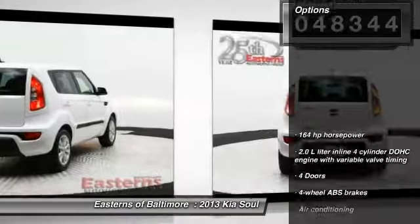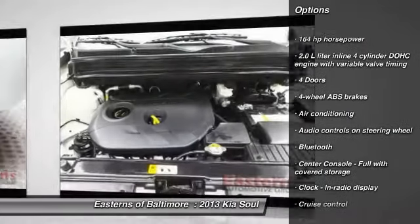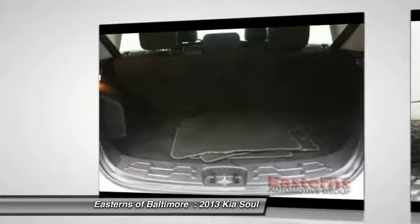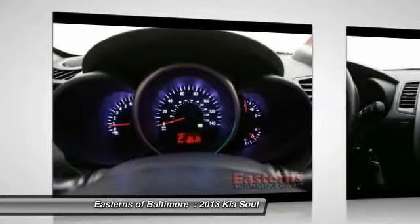Here are some of this vehicle's great options: traction control, stability control, Bluetooth, front wheel drive, front air conditioning, cruise control, passenger airbag, power windows, trip computer, and remote power door locks.